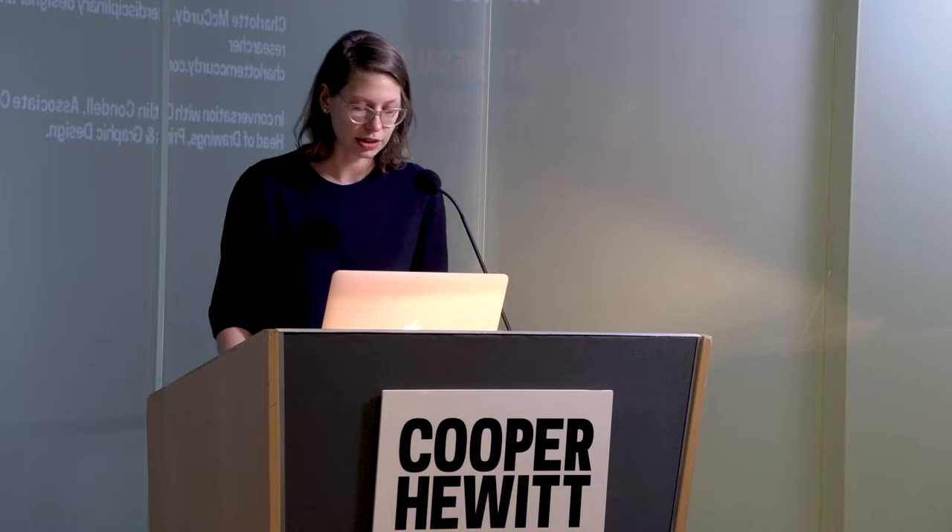Charlotte McCurdy is an American interdisciplinary designer and researcher based in Brooklyn. She is a global security fellow at the Rhode Island School of Design with the support of the MacArthur Foundation, and also a member of the New Museum's cultural incubator, New Inc. She holds a Master of Industrial Design from RISD and a Bachelor of Arts in Global Affairs from Yale University. Please join me in welcoming Charlotte and Shahar.